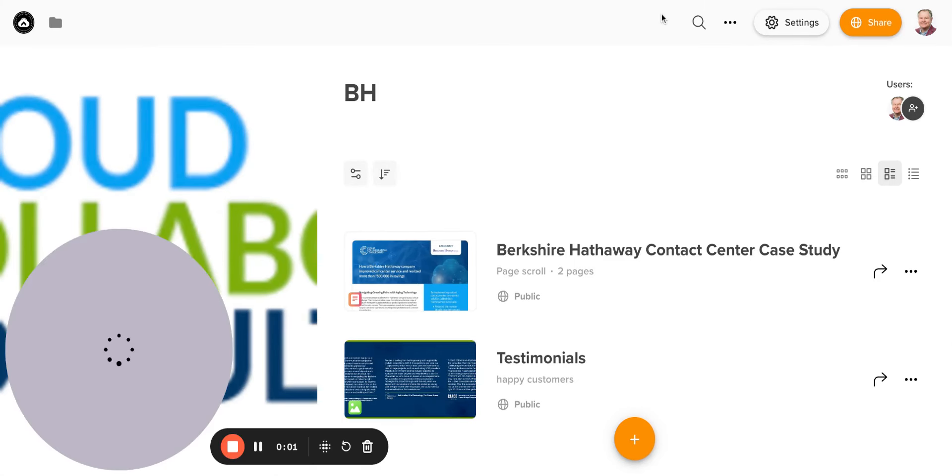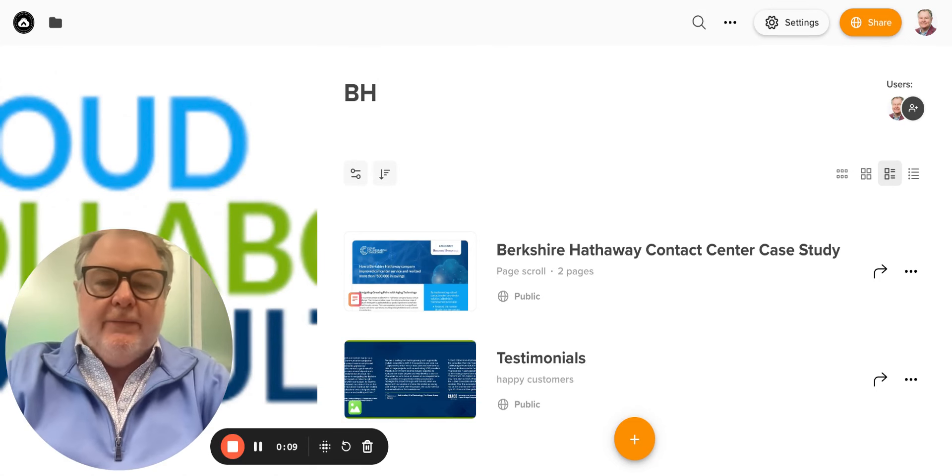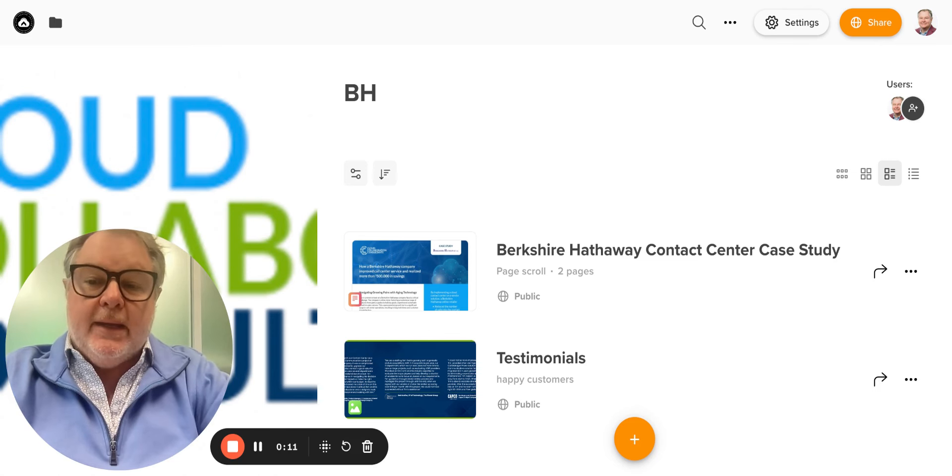Hi folks, Tim Conte here from Cloud Collaboration Consultants. Hope you're having a great day today. On today's video, we are going to cover a case study we did for a Berkshire Hathaway company where we helped them replace an aging, expensive, hard-to-manage contact center with a new as-a-service cloud-based contact center solution from one of the industry leaders.